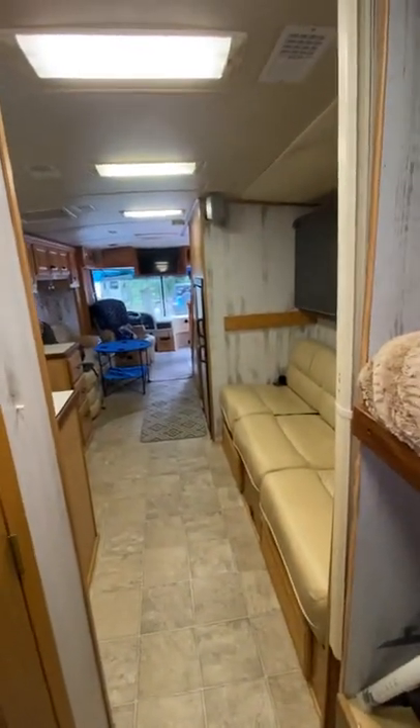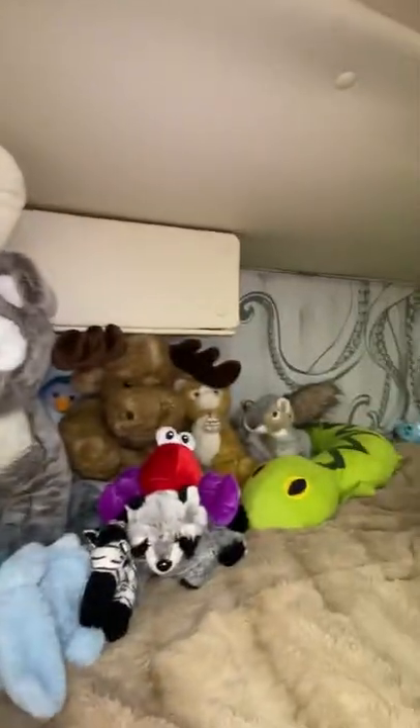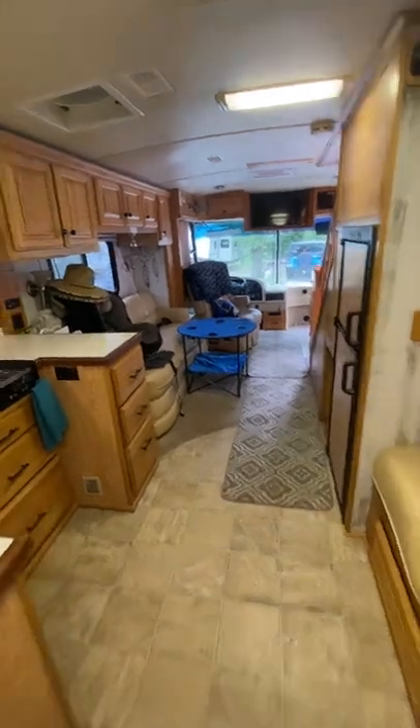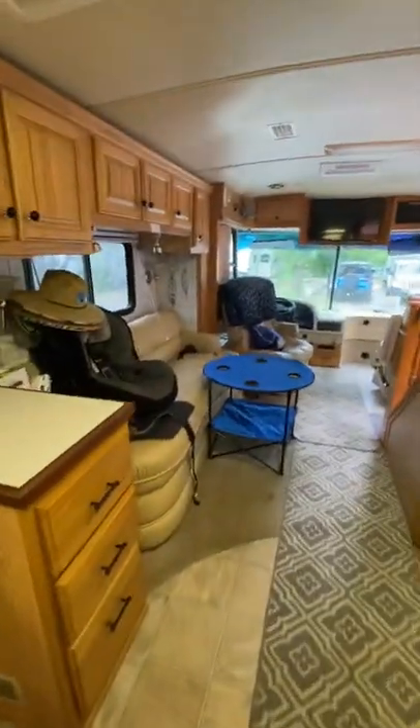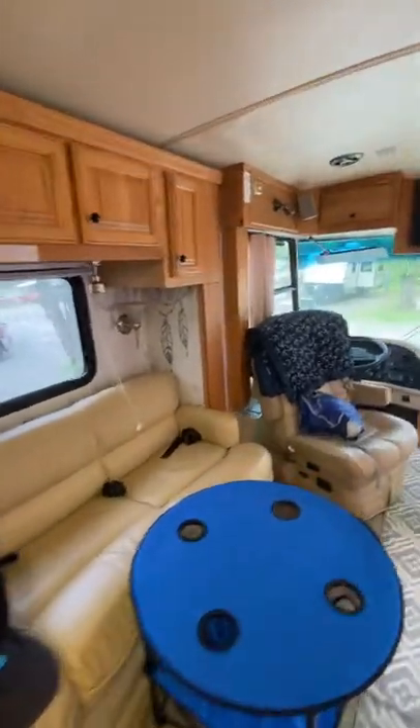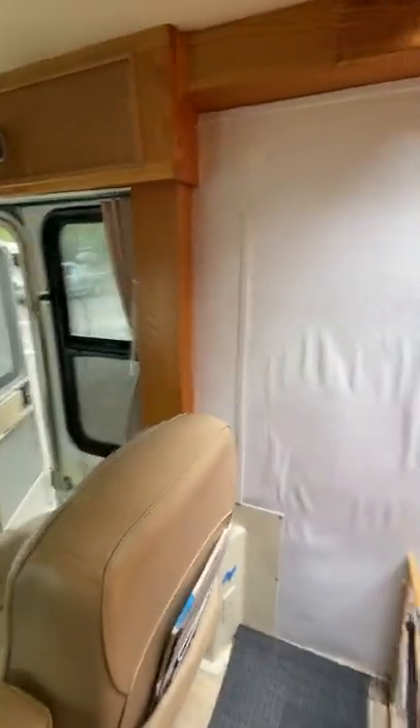Our bathroom is right here — we've got an upper cabinet sink and a lower cabinet sink. We are do-it-yourselfers; I've done some paint, gotten the back parts done, and the kids have fun paint and decals. We'd like to get some new flooring eventually, and we're trying to figure out what to do with the front up here, which does have some water damage.